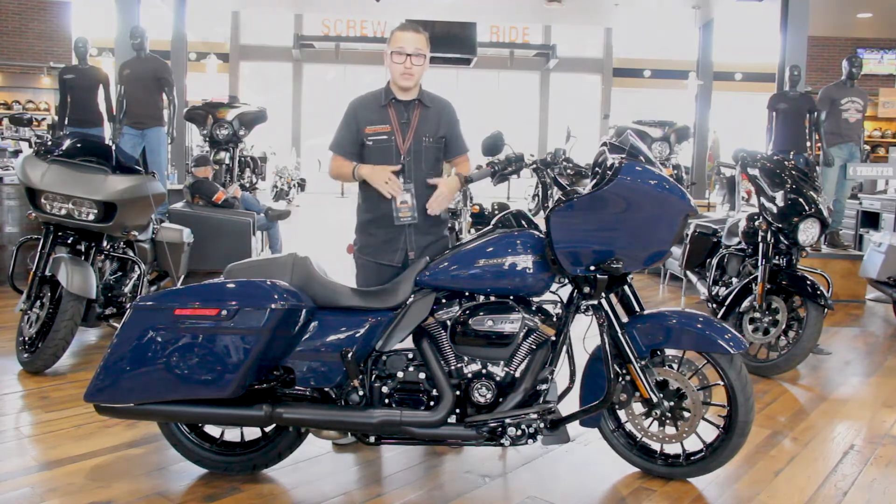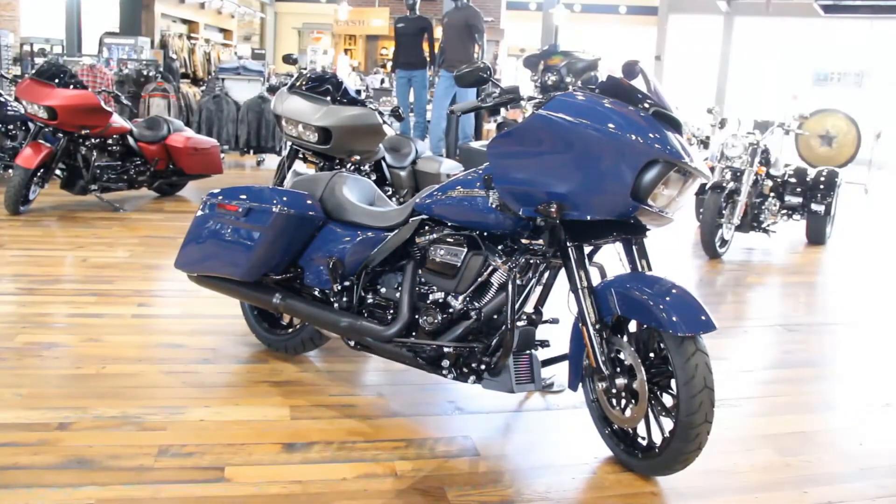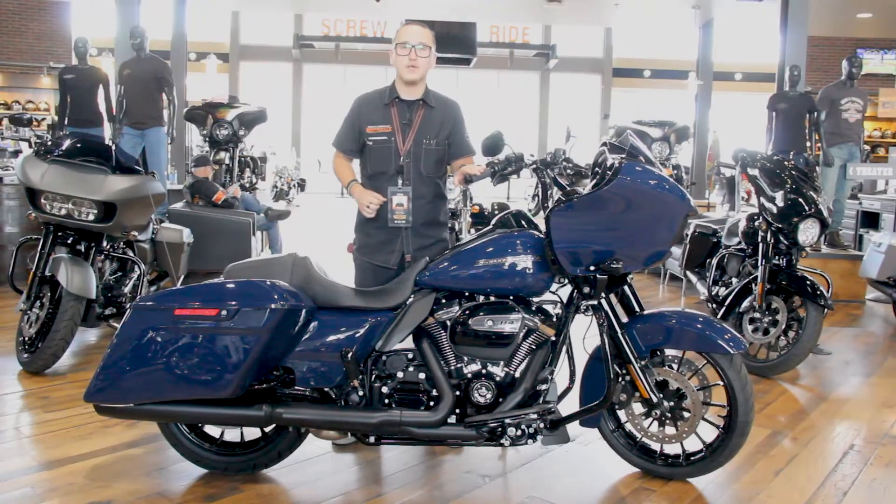If you want to come into the dealership and take one for a ride for yourself, again, my name is Justin. Give me a call. I'll hook you up.